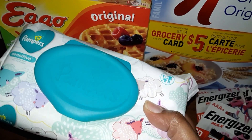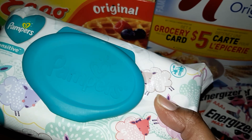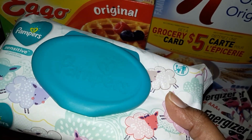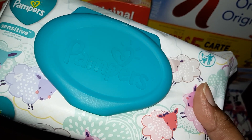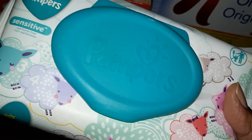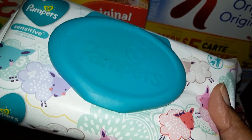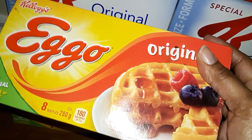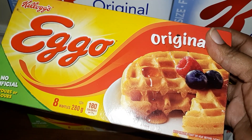My first item is the Pampers wipes. This is still on Checkout 51 — it's been there for the past four weeks — so we're gonna take advantage because it is free and a little money maker. My store still has this on sale for two dollars. I have the one dollar coupon that I printed from SmartSource, and then I claim two dollars back on Checkout 51, which makes these free and I'm gonna make 75 cents.